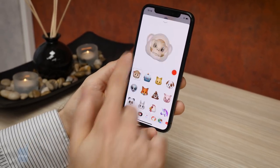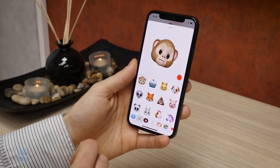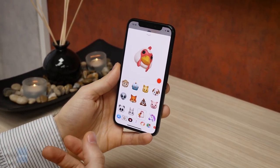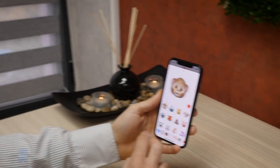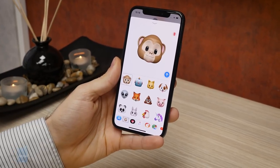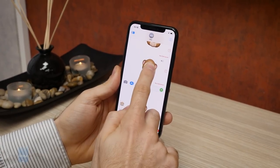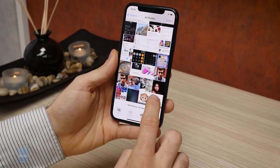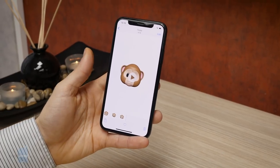Animoji live inside iMessage and are basically an iMessage application. You launch them, and there are a bunch of fun characters to choose from. They're mostly meant for you to send as iMessages, but you can also share them and save them to your gallery as movie clips. Once recorded, you can press and hold to share them or save them directly to your photos.